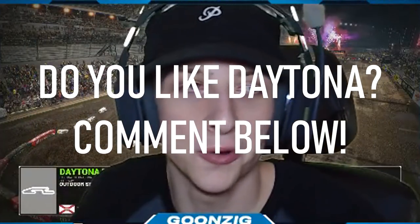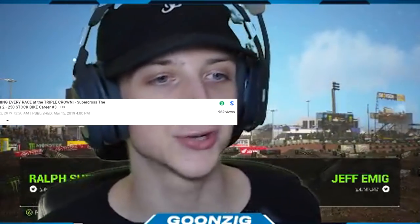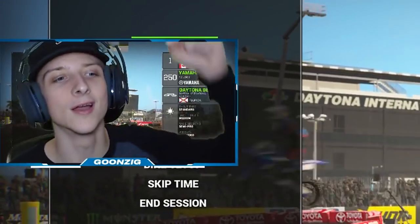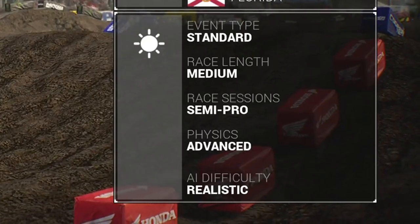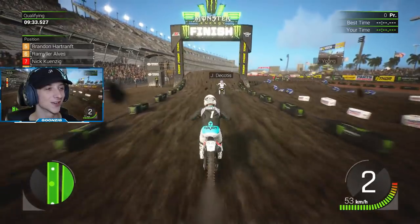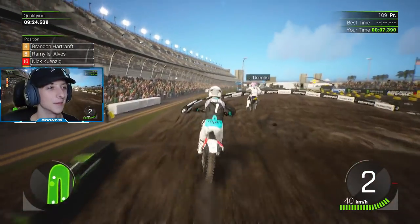Question number two: do you guys like longer videos or shorter videos? The last video, the triple crown round, was like 28 minutes and not a lot of people clicked on it - YouTube does its own thing sometimes. Let me know in the comments. Over on screen you can see our race settings: standard event type, medium race length, semi-pro sessions with qualifying, advanced physics, and unrealistic AI difficulty. Look at my number - it's so crooked, I love it. We'll have to change that for next episode.